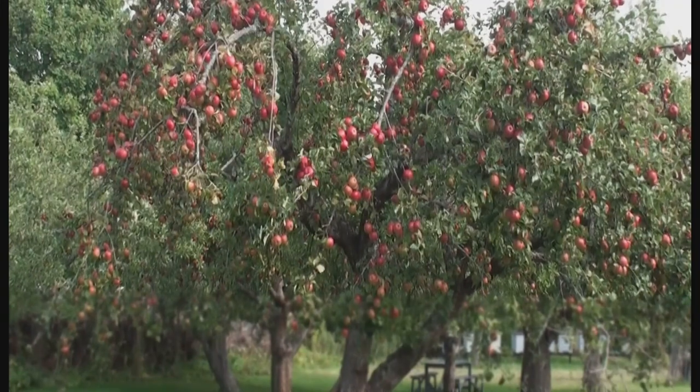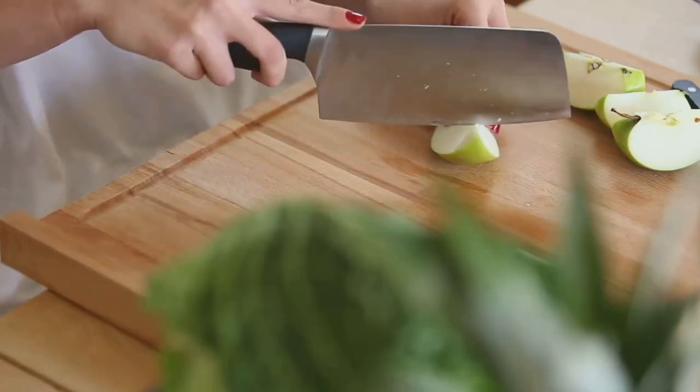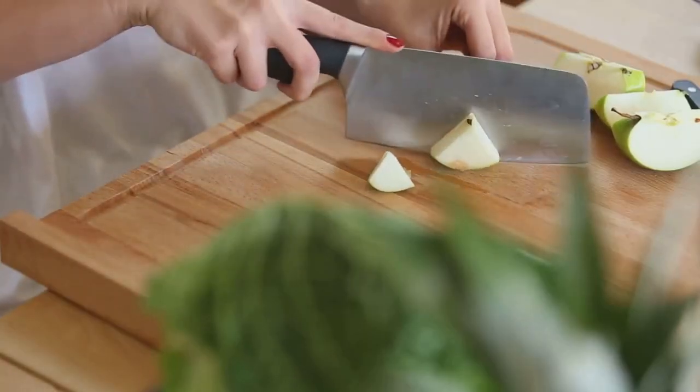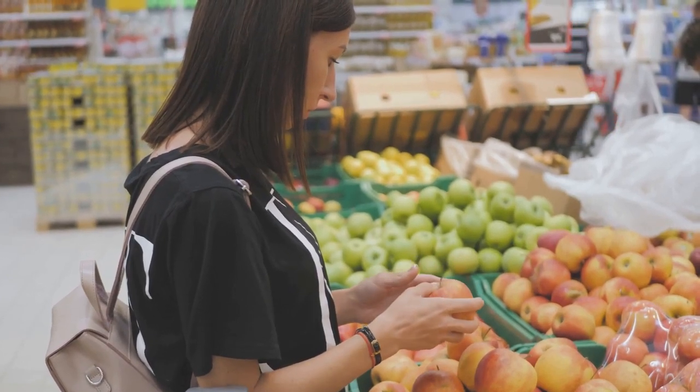Apples are another nutritious choice. They contain soluble fiber, which slows down the digestion and absorption of carbohydrates, preventing spikes in blood sugar levels. Plus, they're convenient, portable and make for a satisfying snack.